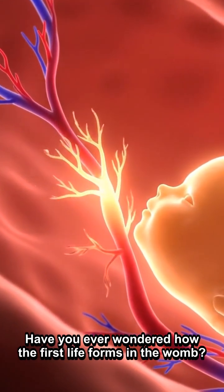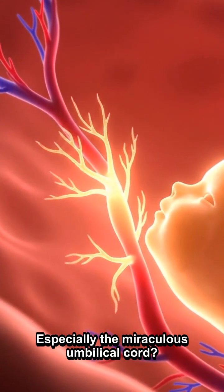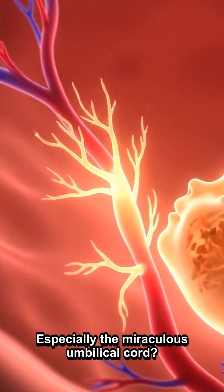Have you ever wondered how the first life forms in the womb? Especially the miraculous umbilical cord?